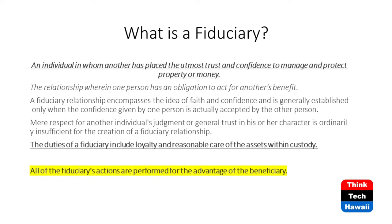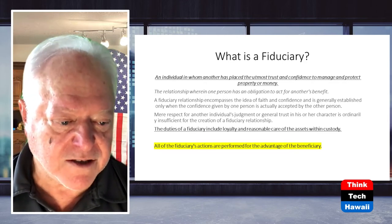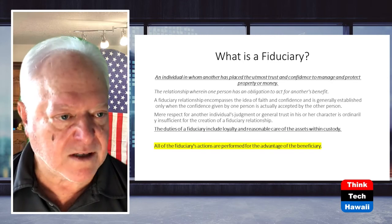A fiduciary is an individual in whom another person has placed the utmost trust and confidence to manage and protect property or money. For me, it means understanding your budget and what your condo association has set aside for normal maintenance and reserves, because you have to be able to pay for things in the future. You have to look out for what's best for the association overall - not just for individual homeowners - so that you have the money to do necessary repairs in the future.